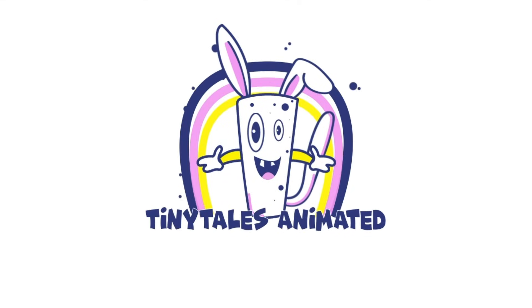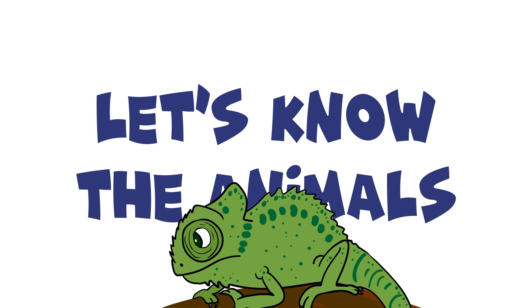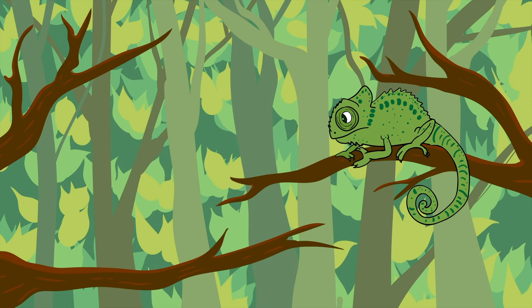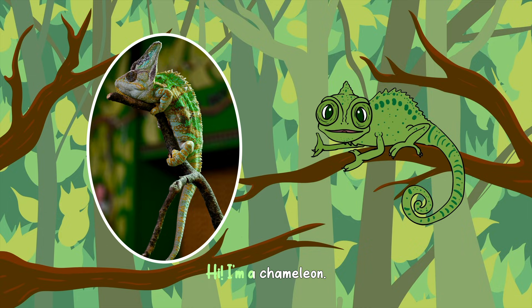Tiny Tales Animated. Let's know the animals. Hello there. What's your name? Hi. I'm a chameleon.